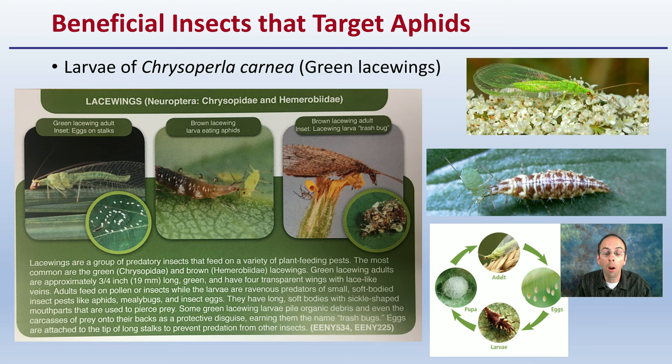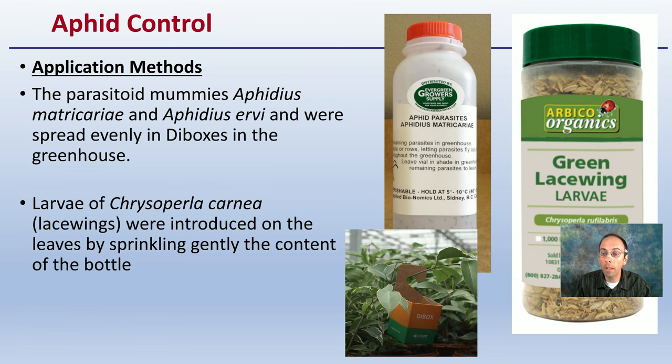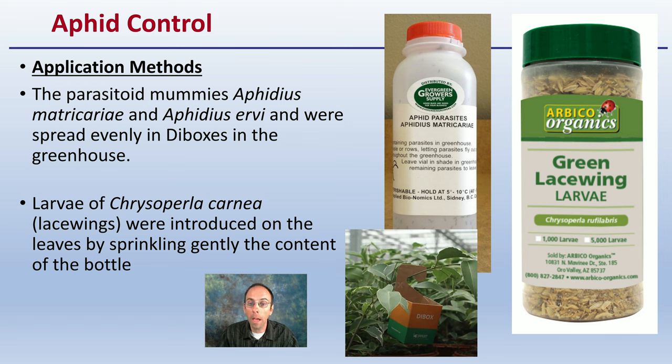Regarding application methods: for Aphidius, they were placed in what are called 'die boxes' — small boxes that hang within the plants. For lacewing larvae, they were introduced by sprinkling the bottle contents around the area; often the larvae come in sawdust or rice hulls, so you're spreading that material. Keep in mind you want them well spread, because green lacewing larvae can cannibalize each other before going after any aphid species.